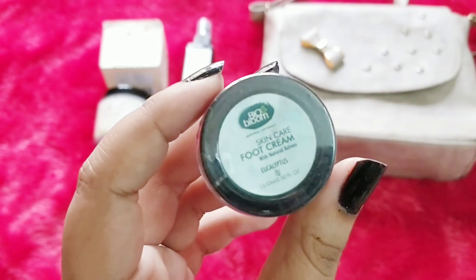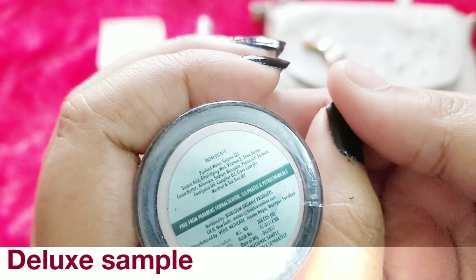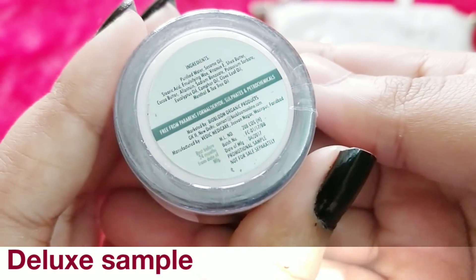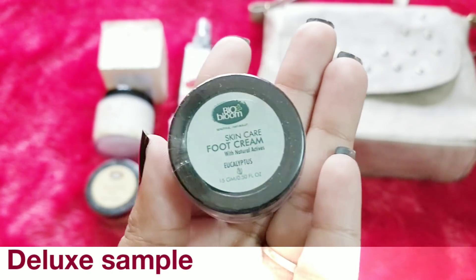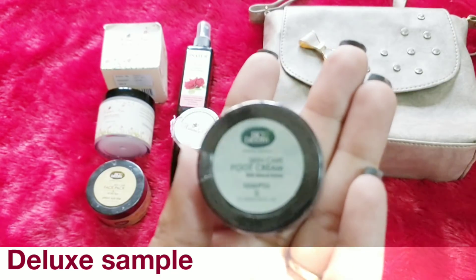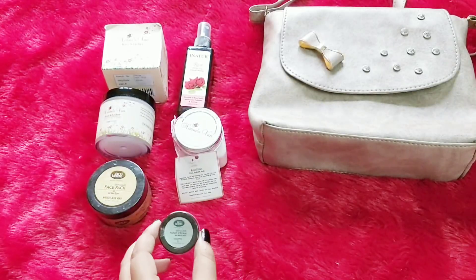The first skincare product in my box is a foot cream sample — it is the Eucalyptus variant from Bio Bloom, a 15 gram sample. I think you can either choose this or the toner. The toner is the same pricing at 30 ml. It is free from parabens, formaldehyde and everything. The full ingredient list is mentioned here. I have used the Bio Bloom Eucalyptus foot cream before — it smells exactly like eucalyptus. It is very lotion-like, not a very heavy duty cream. It will take care of mildly cracked feet nicely and gets the work done on a daily basis.